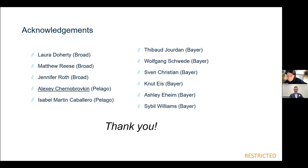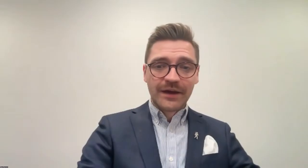Thank you so much, Gizem, for your presentation. Please stay with us until the end of the webinar to answer questions — we already have a couple coming in to our chat. Our next speaker will be Thomas Freeman, who will be focusing today on profiling HDAC inhibitors with CETSA Explore.